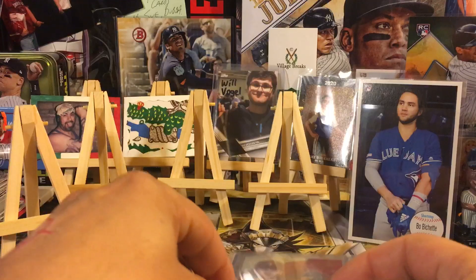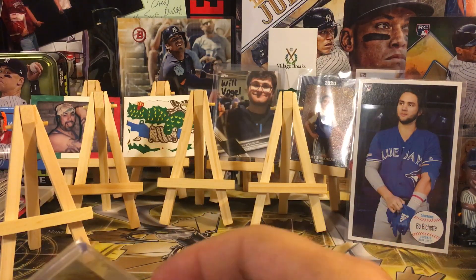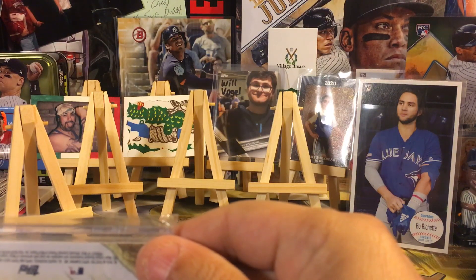This is a banger here — Class 3 red, numbered out of 225. Love that card, that's an awesome card.